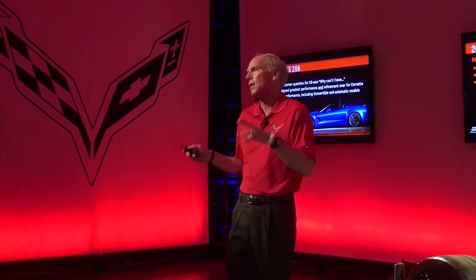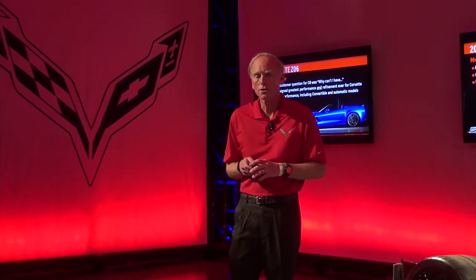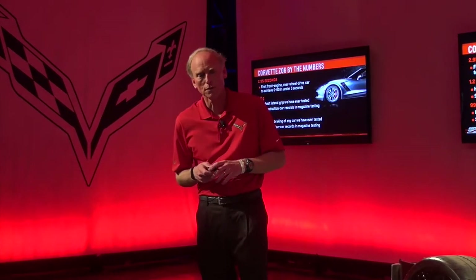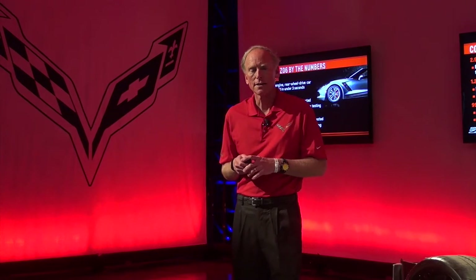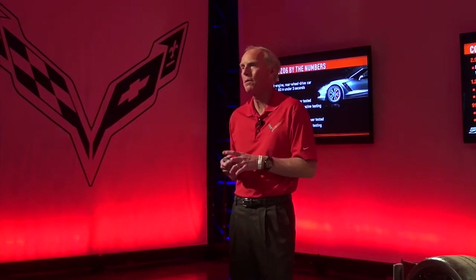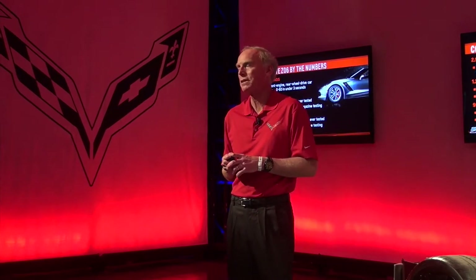We really took a lot of technology and tried to apply it so we could give our customers the best of all worlds. We published the performance numbers — a big step up from previous generation cars. The automatic transmission: under three seconds zero to sixty, two point nine five seconds. I think this is the first time anybody with a front-engine, rear-wheel-drive car has broken three seconds.